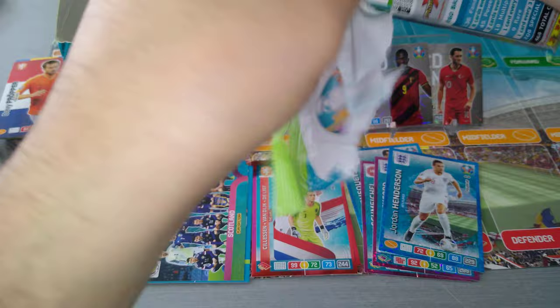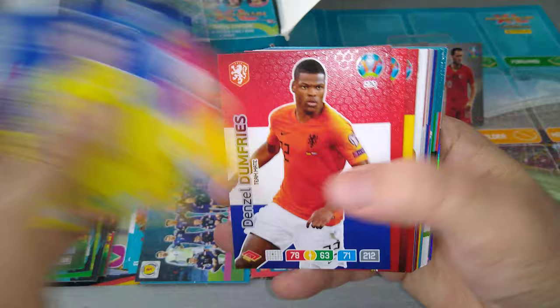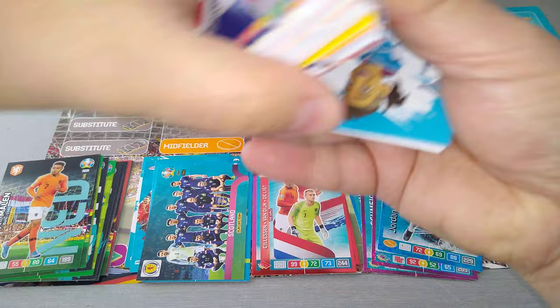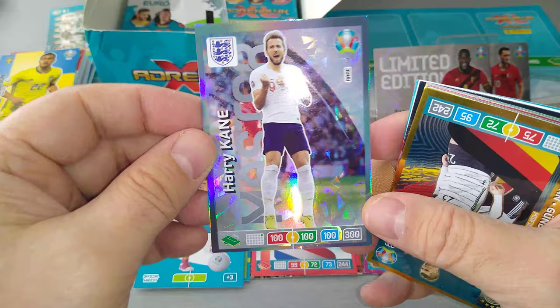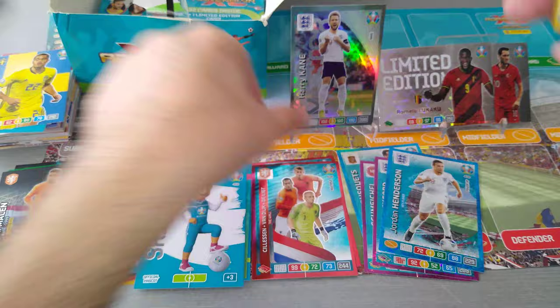Number three. Among the base cards we got Morata, Rakitic, Griezmann, De Ligt. Now special cards — boom! We got a Harry Kane rare card. Brilliant! That's a first big boom for the rare cards. We pulled Harry Kane. Good stuff. We'll put him here.